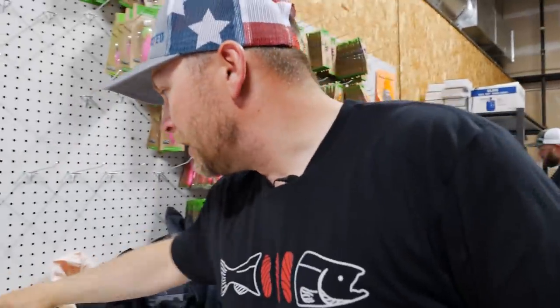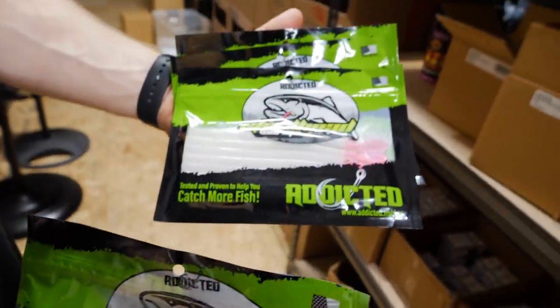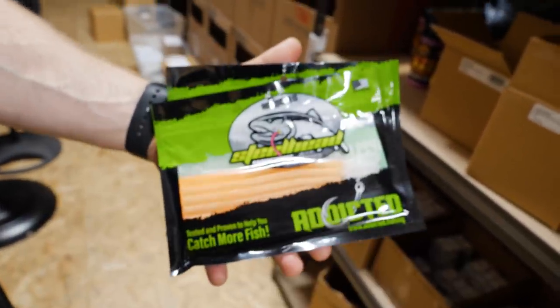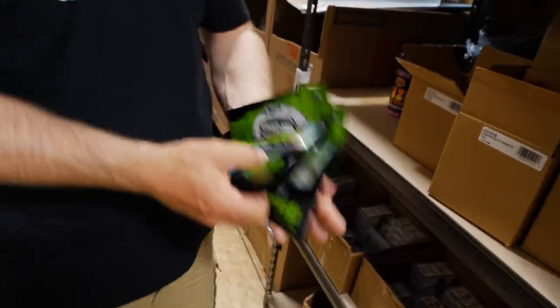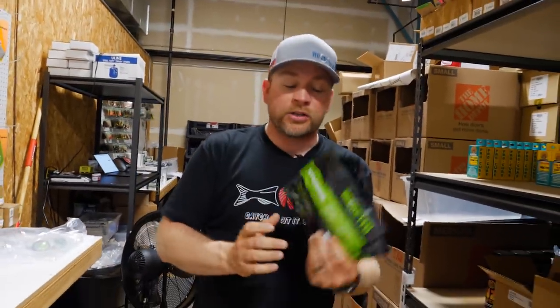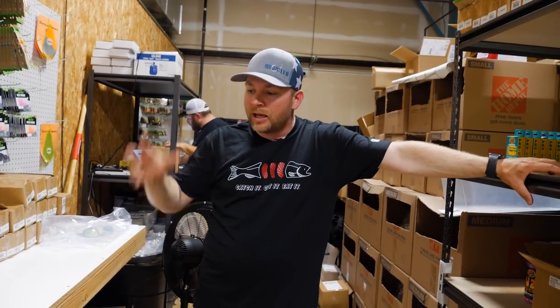We also did some more custom worms. We got blue, translucent white, translucent orange, and translucent red haze — these are almost sold out. You guys have almost bought all of these, so if you haven't had an opportunity to get them, you better grab them because there's not going to be any left after this drop. Everything we do with these drops, we make it one time and then we usually never make it again — limited edition.